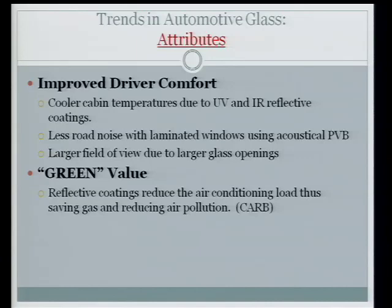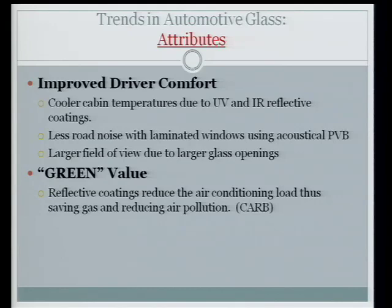Improved driver comfort will come from coated glass reflecting ultraviolet and infrared light, resulting in cooler cabin temperatures. That will reduce the air conditioning load, meaning you don't need as large an air conditioner and it won't run as often — saving gas. Less road noise will come from acoustical vinyl. The California Air Resources Board just passed a law mandating that all windshields sold in California for approximately the 2011 or 2012 build year are required to have reflective coatings to reduce air conditioning loads, save gas, and reduce pollution.